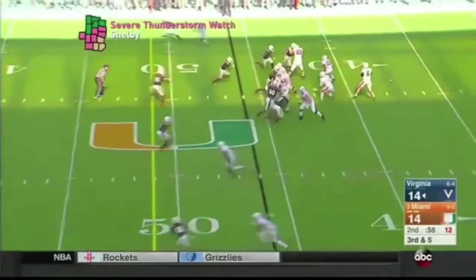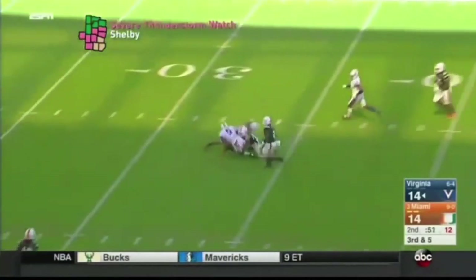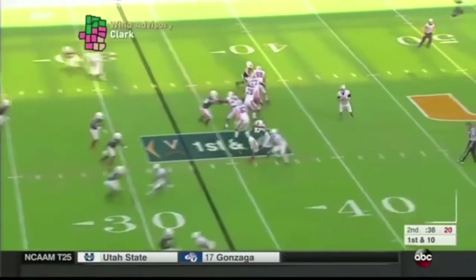There's zero hesitation associated with this play. He resets and he fires. He's a very confident thrower of the football, and right there we see him make the decision to throw the football to the dig route.